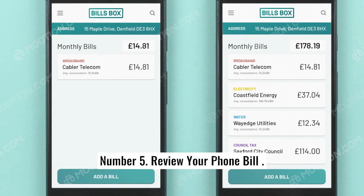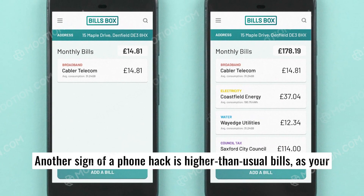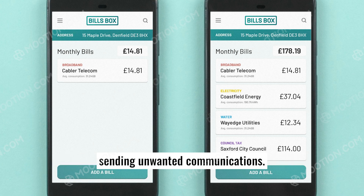Number five: review your phone bill. Another sign of a phone hack is higher than usual bills, as your phone carries out unauthorized activities. A jump in the amount of bandwidth you're using could be a sign that the phone is sending unwanted communications.